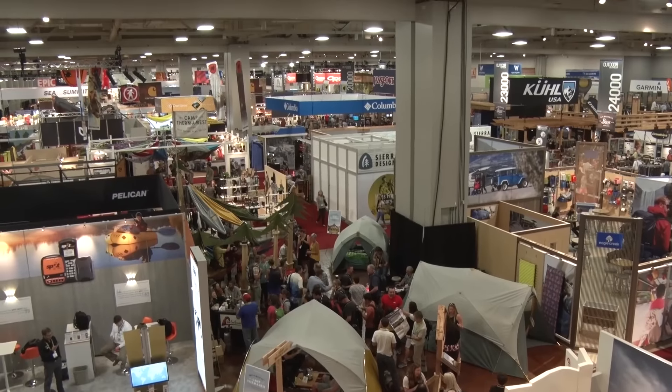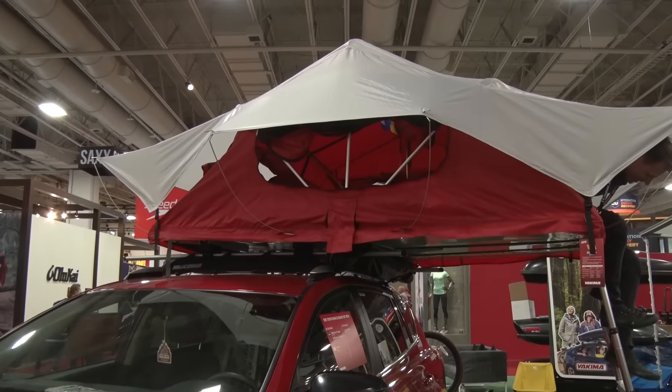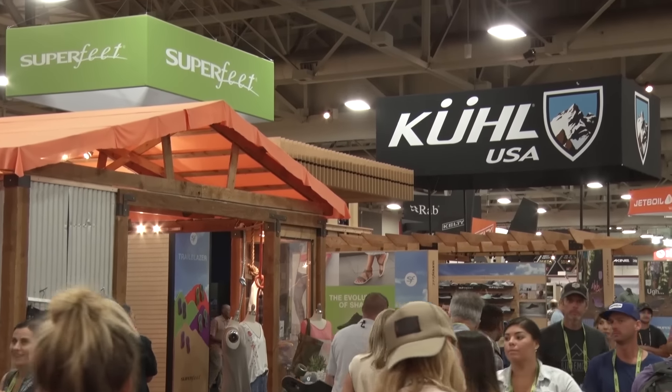Hey, this is Joe Jackson, Outside Online's Gear Guy, and I'm standing here on the floor of the Outdoor Retailer Summer Market Show. Every year we see hundreds of products, and we get shown some of the coolest, newest, most expensive products of the year at this show. While we love to look at those really high-end products, we also decided to take some time, walk the show floor, and find our five favorite products for under 50 bucks.